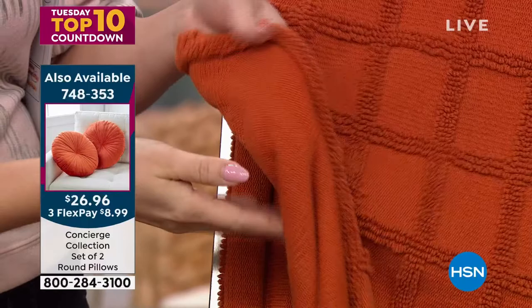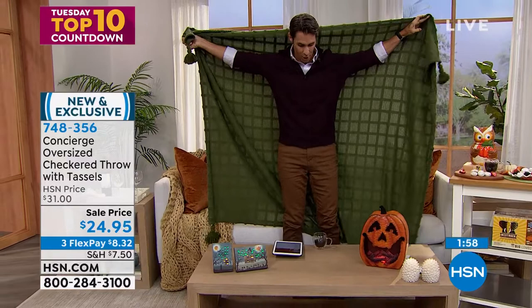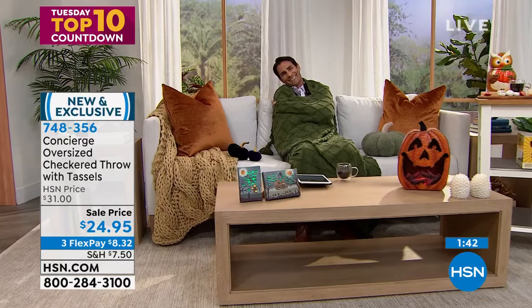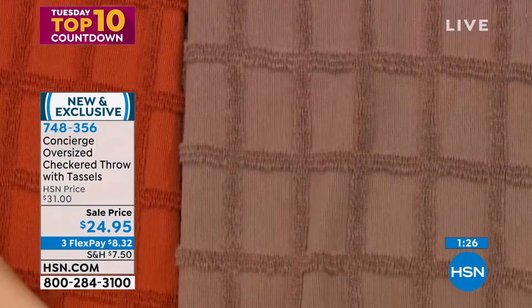The checkerboard pattern gives a raised visual texture in the fabric, and it's oversized. Ty stands up to demonstrate — at six foot one — just how large this throw is. It's perfect wrapped up on the couch. Ellen notes the standard throw is 50 by 60, but this one is 60 by 70, so it'll go over your couch or over the end of the bed.